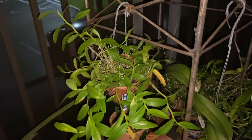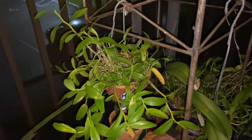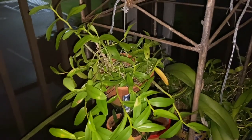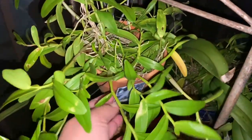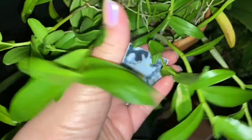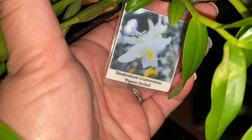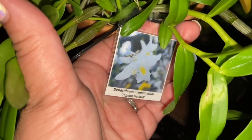It gets rainwater when it rains, and every now and then I'll water it down. But it is very grateful and it's bloomed about three times so far. This is another piece I took from it because it was really overgrowing. This one actually has the tag — it's a Dendrobium cruminatum. There's a picture of one of the last times it bloomed.